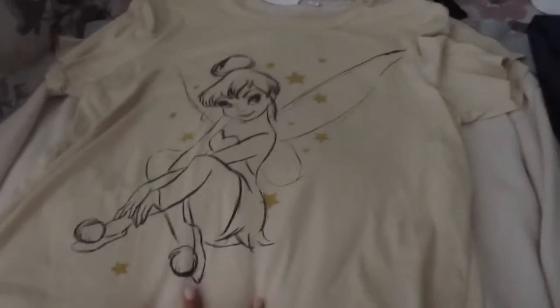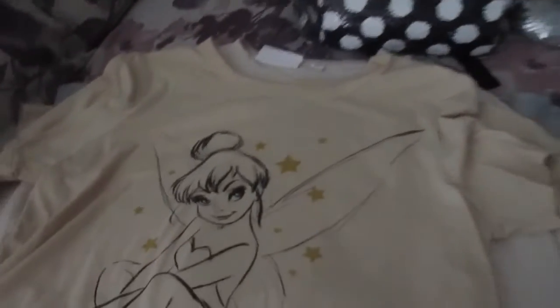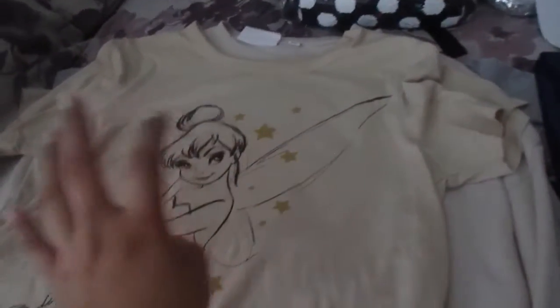The first item I'm going to take to the park is this Tinkerbell shirt. I also want to mention that all the items I show will be linked down below. It's kind of an autumn season shirt — it has these stars and Tinkerbell on it. So cute.